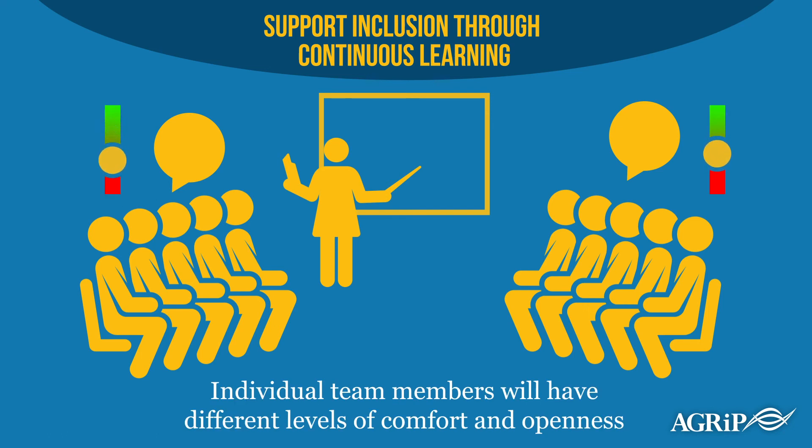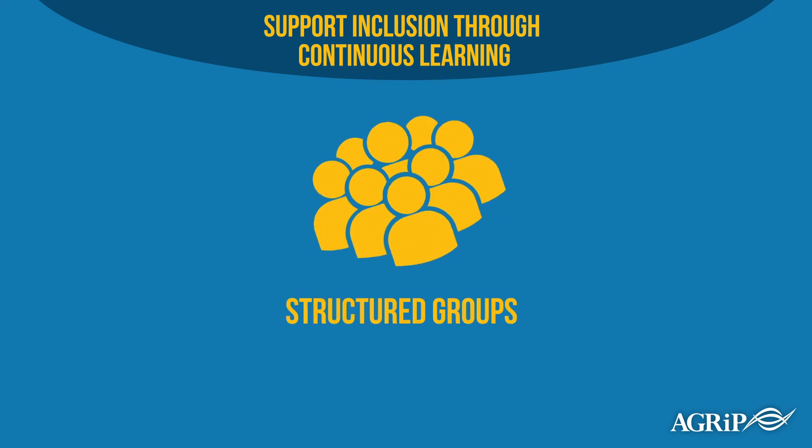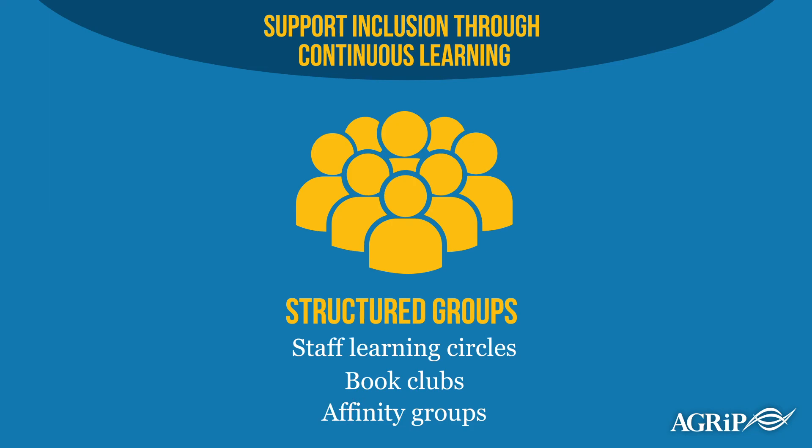Remember, individual team members will have different levels of comfort and openness. These differences should be acknowledged and respected. You can engage diverse subject matter experts who can enhance your pool's understanding of how their different perspectives are valuable and welcome. Some pools might want to create structured groups to support inclusivity learning efforts, such as staff learning circles, book clubs, or affinity groups.